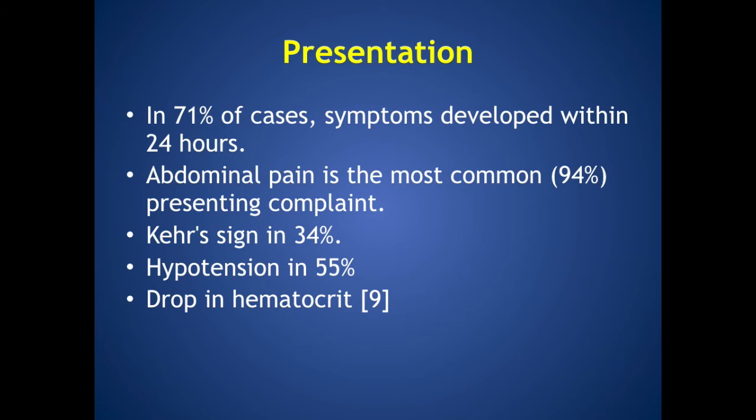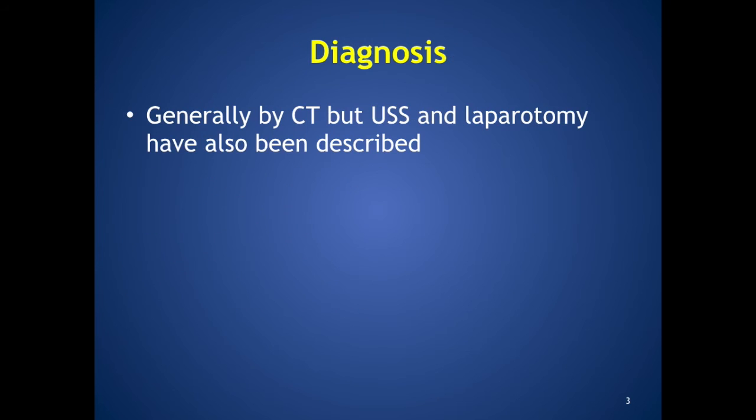In 71% of cases, symptoms developed within 24 hours. Abdominal pain is the most common presenting complaint, with Kehr's sign, hypotension, and drop in hematocrit also described. While splenic injury is generally diagnosed on CT, diagnosis by ultrasound and at laparotomy have also been described.